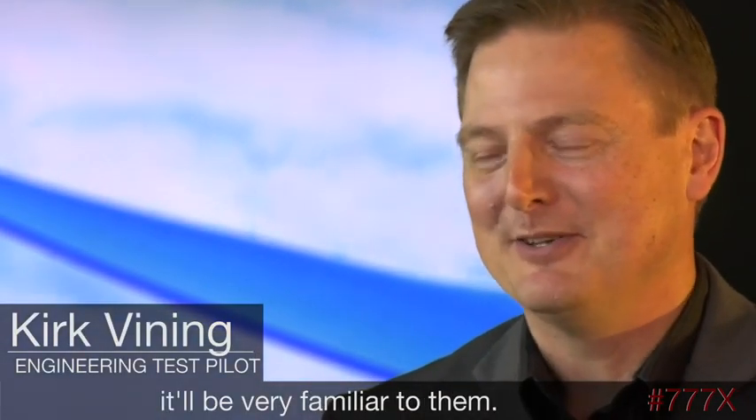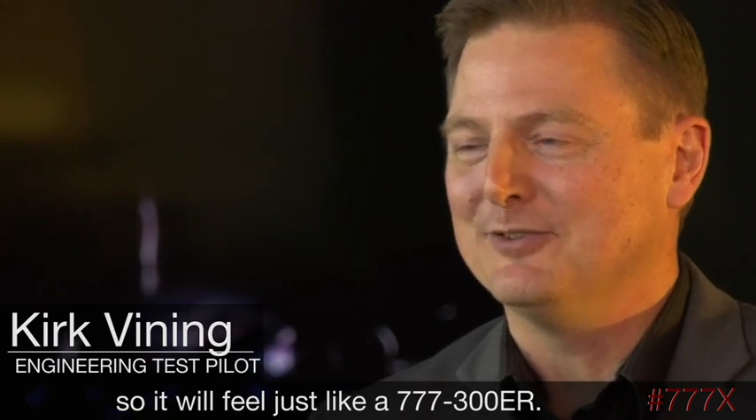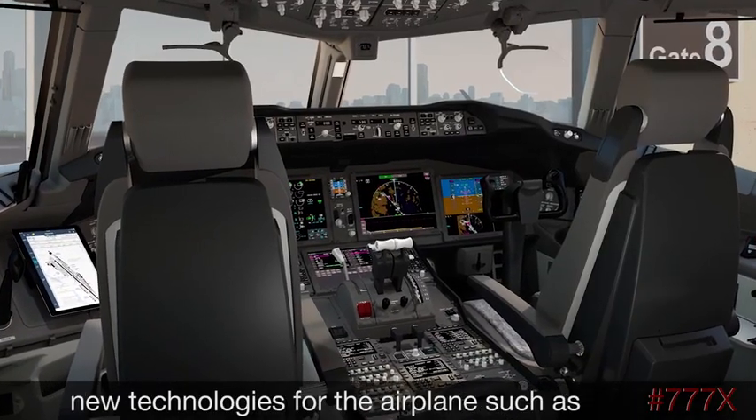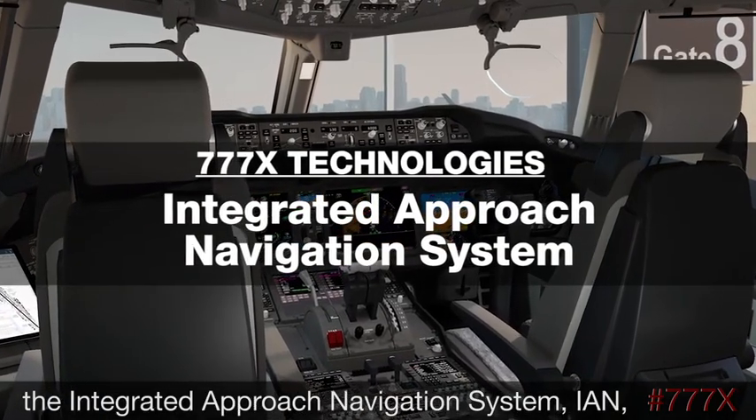Even on a pilot's first flight in this airplane, it will be very familiar to them. Boeing is designing the handling qualities so that it will feel just like a 777-300ER.